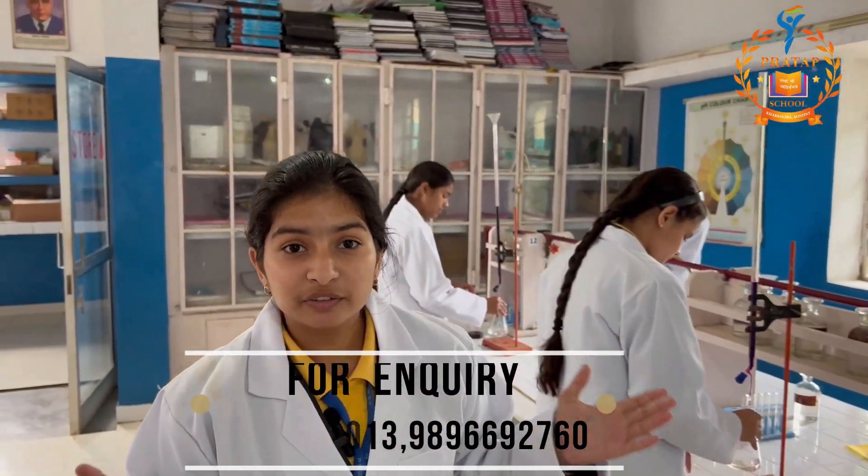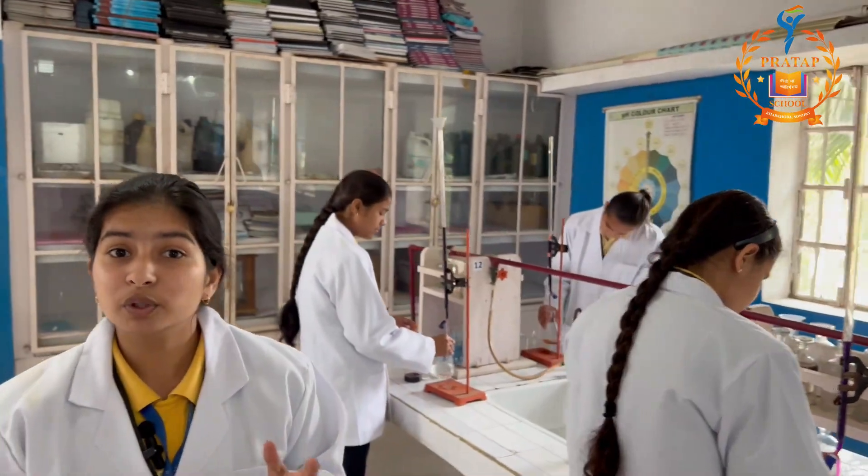There are many informative charts such as portraits, bulletin board and other informative sources are also displayed here.